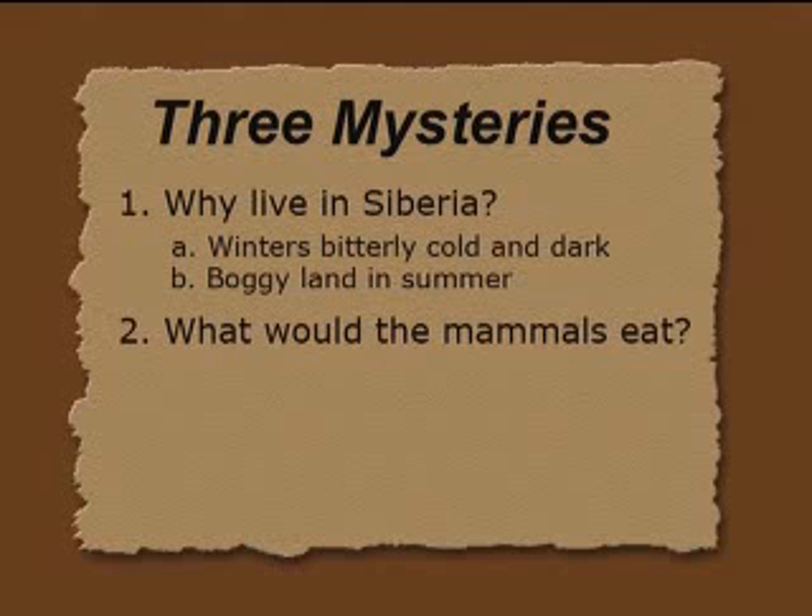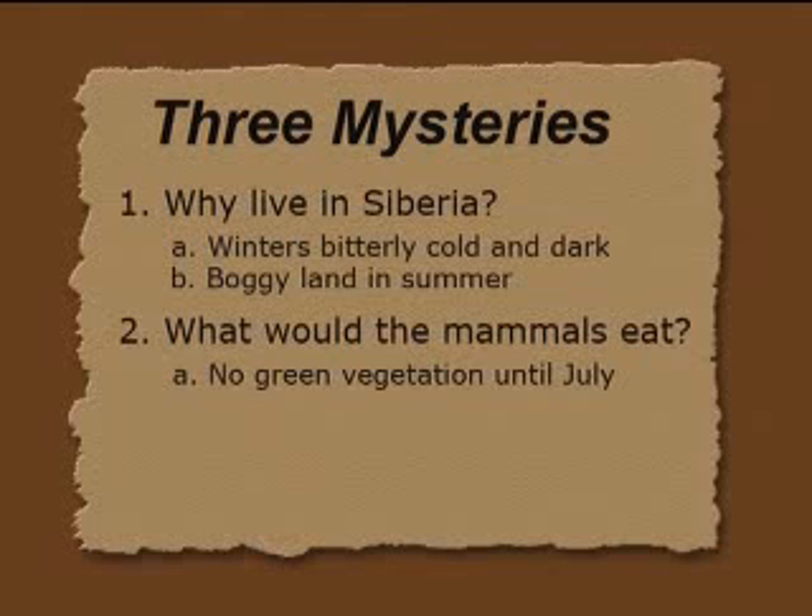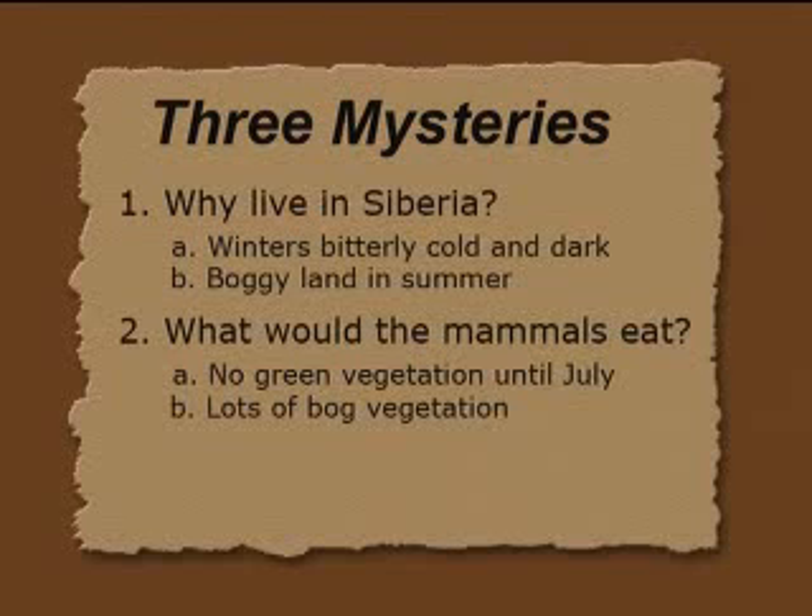Number two: what would the mammals eat? There's no green vegetation in northern Siberia until July. If they're anything like an elephant — which they're very close to — they probably need around 200 kilograms of fresh vegetation daily and about 30 to 50 gallons of water a day. Tremendous requirements. There's lots of ground vegetation they could subsist on, but no green vegetation until July today in northern Siberia. Bog vegetation from paleoecologists is actually toxic to mammoths or elephants — these were grazers that ate grass or low bushes, so they couldn't subsist on the vegetation that grows there today.